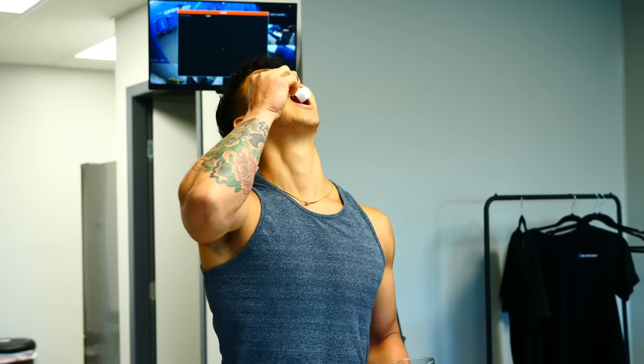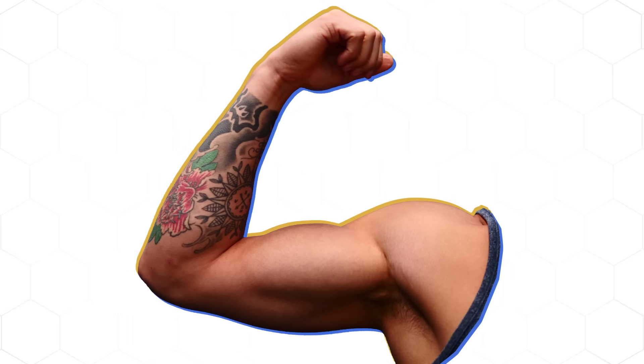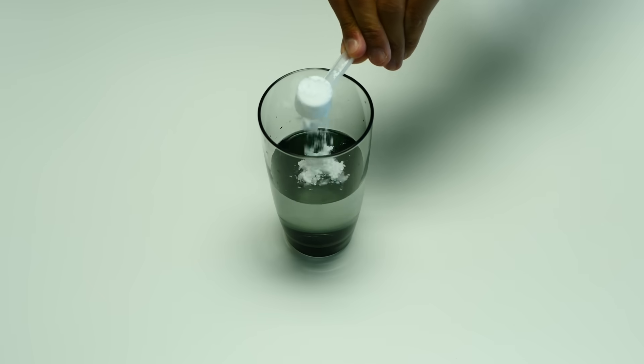With over a thousand studies being done on creatine, it's scientifically proven to be an effective and safe supplement to help you build stronger and bigger muscles. But science also reveals that there's a specific way to use it to maximize its benefits and save you money while you're at it. Today, I'll show you how to do just that in four easy steps.